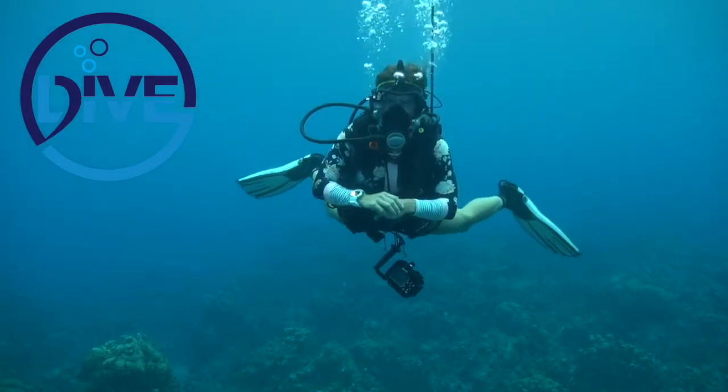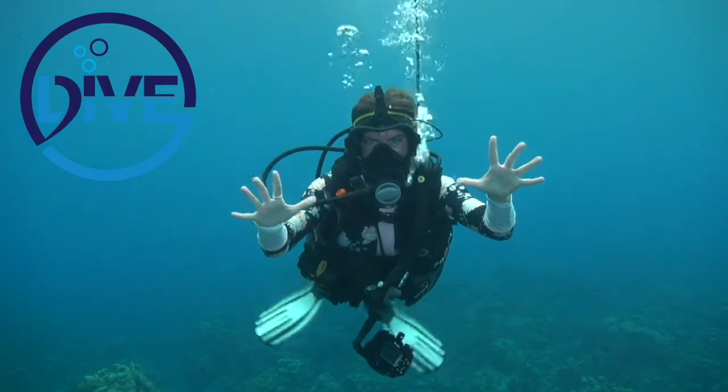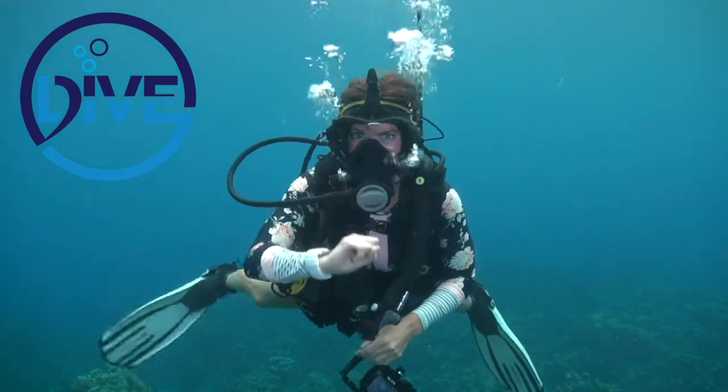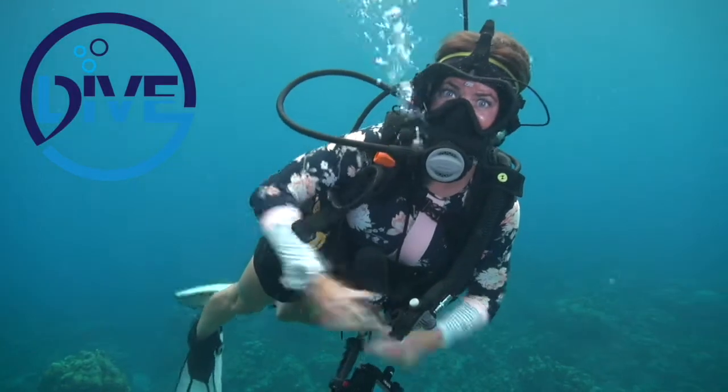Are you in love with the underwater world? Hit subscribe to become a part of our show. If you click the bell you will be notified in time for your daily dose of the blue wilderness.